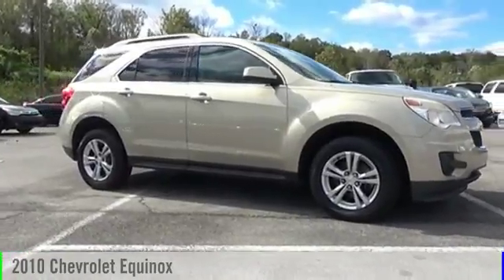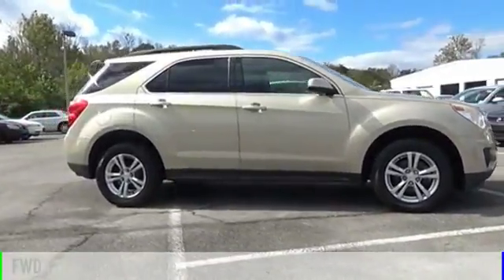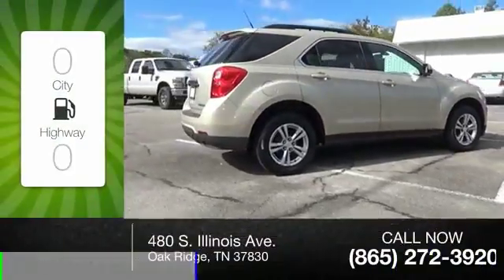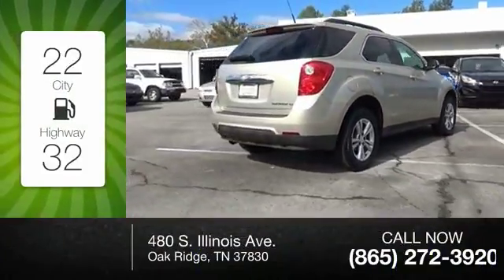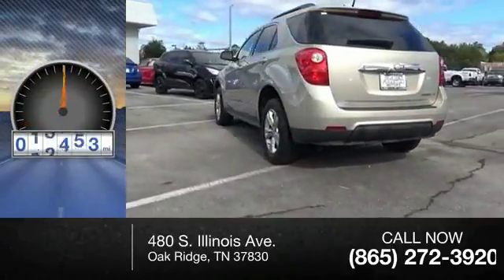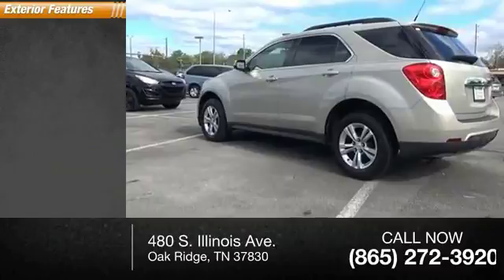2010 Equinox. This vehicle is powered by a front-wheel drive four-cylinder 2.4 liter engine — great fuel efficiency that saves you money by requiring fewer trips to the gas station. This vehicle has less than 150,000 miles.